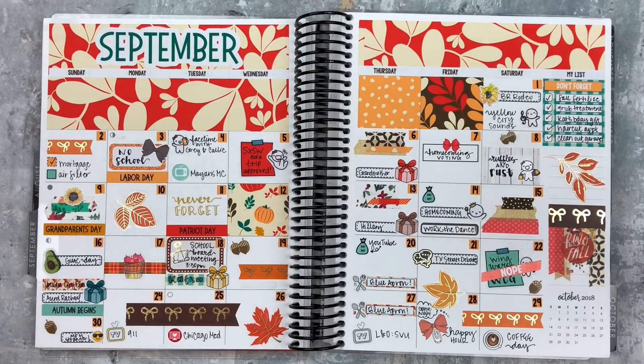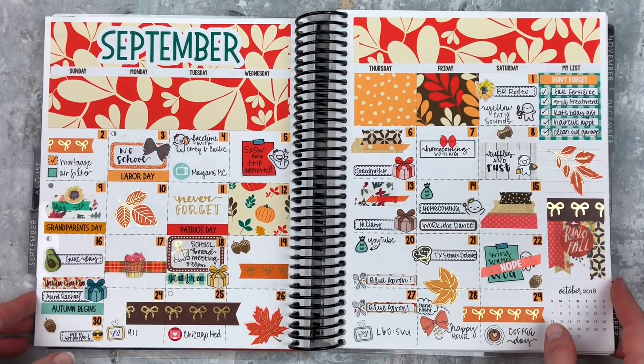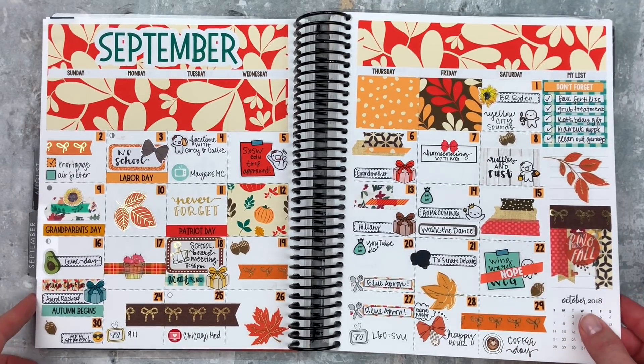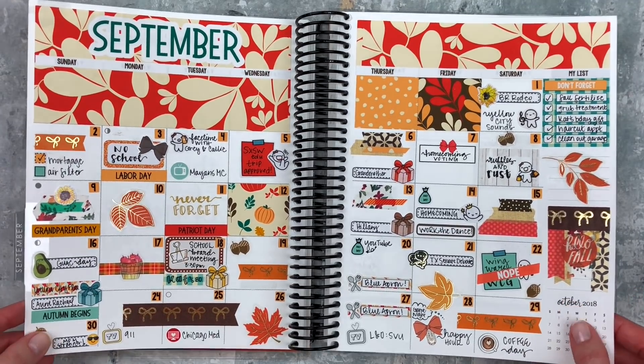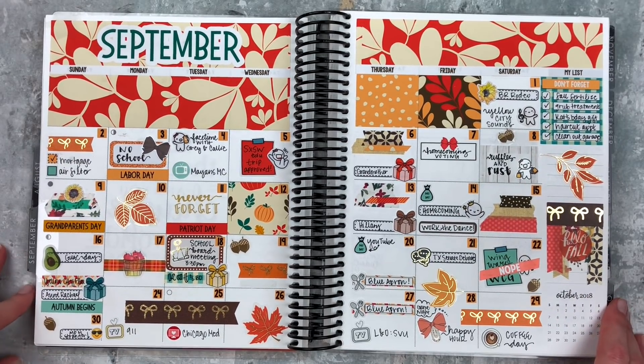Hey y'all, it's Taylor from Tattooed Teacher Plans. Welcome back to my channel. Today I'm doing my fall flip-through — I like to call them my 'peek inside my planner' videos because you just get to see all of it at once, and that's kind of fun. I'm going to start with September and then go all the way through November. I have some definite favorite spreads in here, so let's go through this.